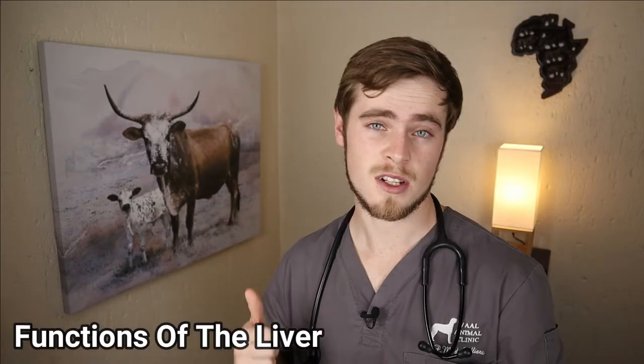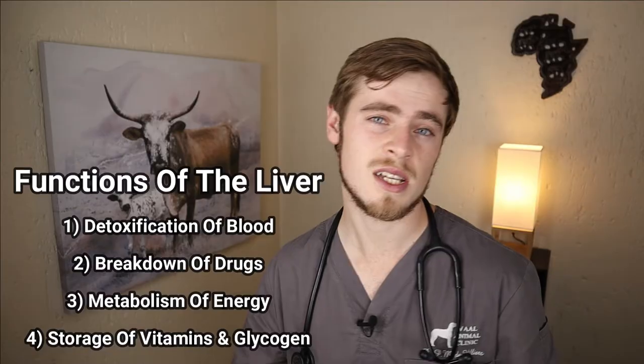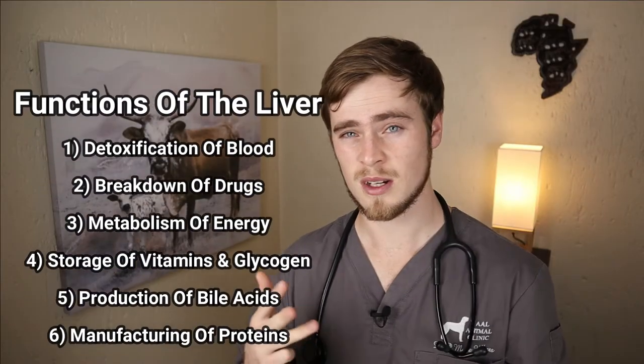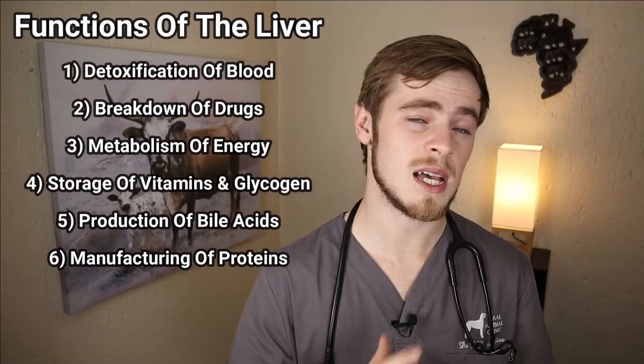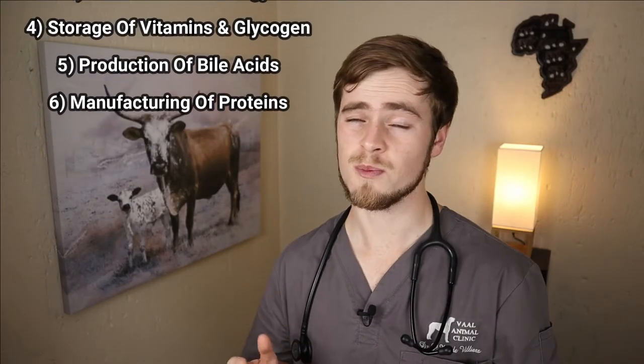Now the liver has many different functions which include the detoxification of blood, the breakdown of drugs, the metabolism of energy, the storage of vitamins and glycogen, the production of bowel acids that aid in digestion, as well as the manufacturing of important proteins that are critical in blood clotting.